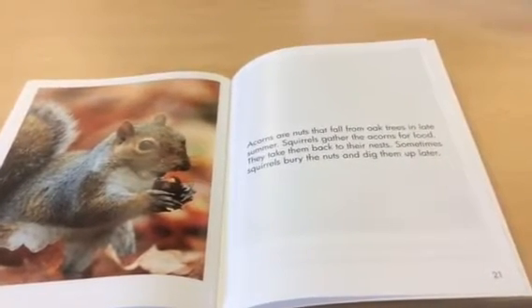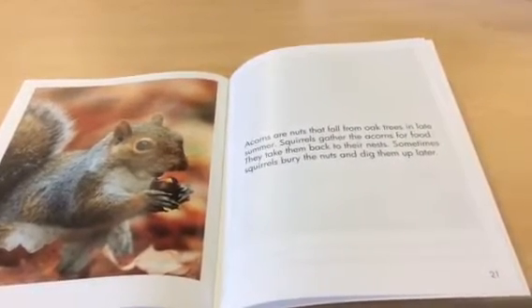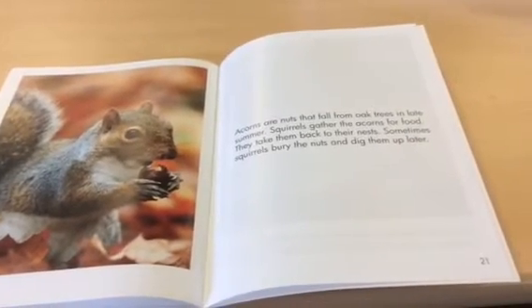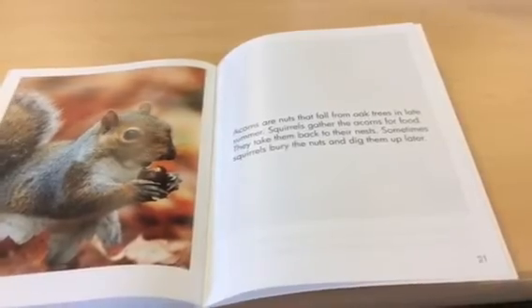Acorns are nuts that fall from oak trees in the late summer. Squirrels gather the acorns for food. They take them back to their nests. Sometimes squirrels bury the nuts and dig them up later.